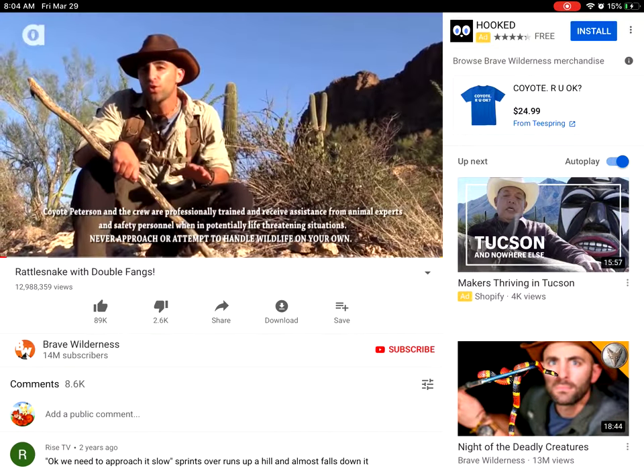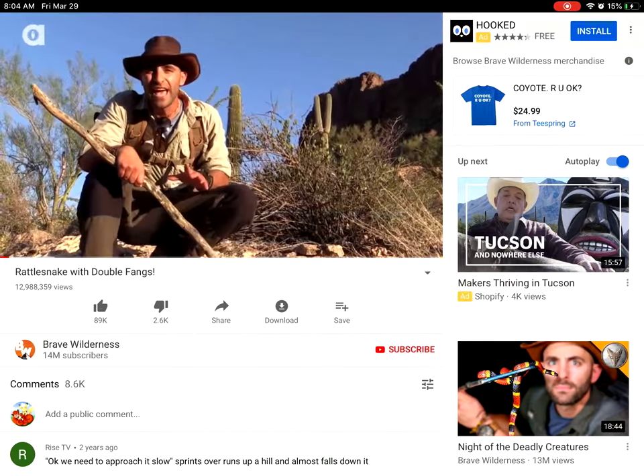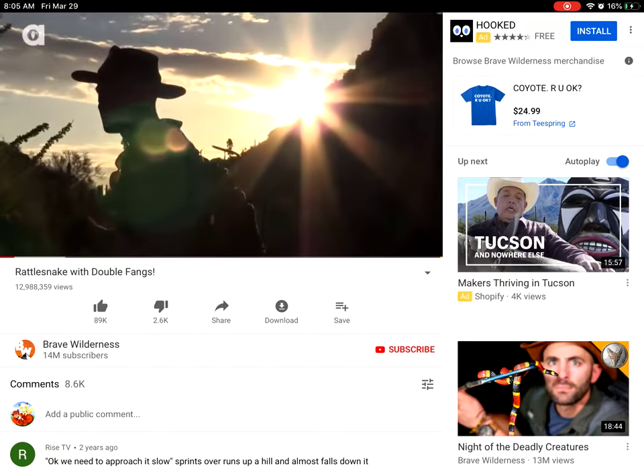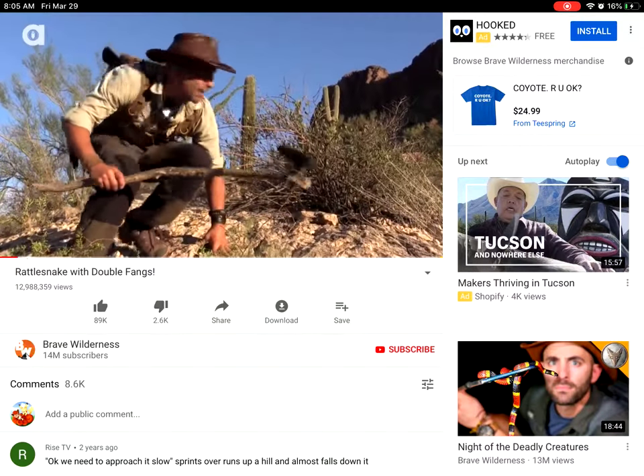I'm Coyote Peterson. This morning we're in the Sonoran Desert, exploring the backside of Cap Mountain. The sun's just cresting over the horizon, which is the perfect time to find reptiles. Let's break trail and see what we can find.